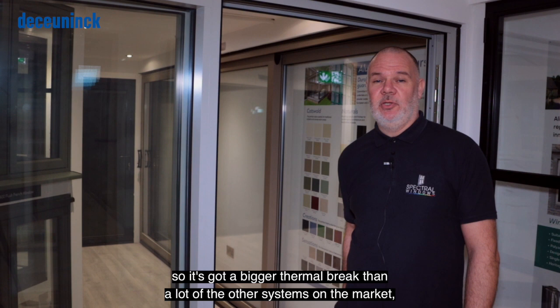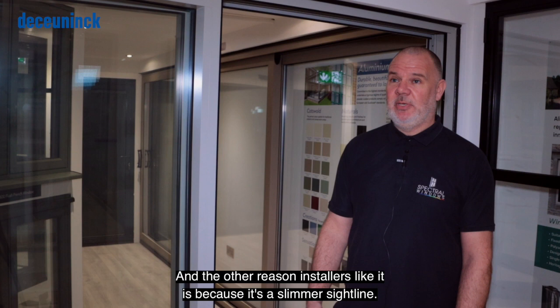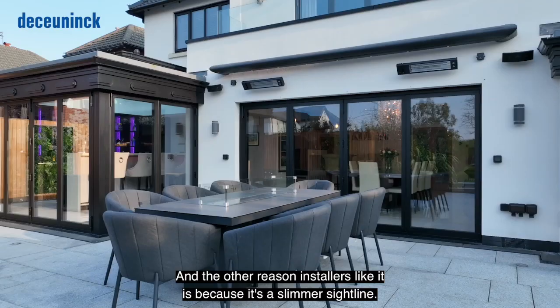It can take up to a 60mm triple glazed sealed unit, so it's a real winner when it comes to U-values. Another reason installers like it is because it's a slimmer sightline — 10mm slimmer than a lot of our other standard bi-fold doors.